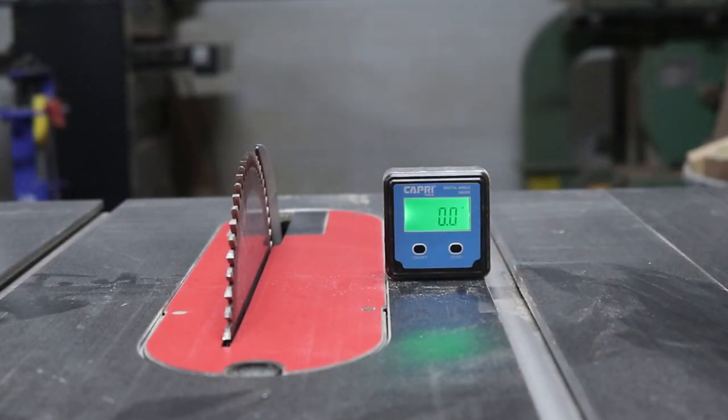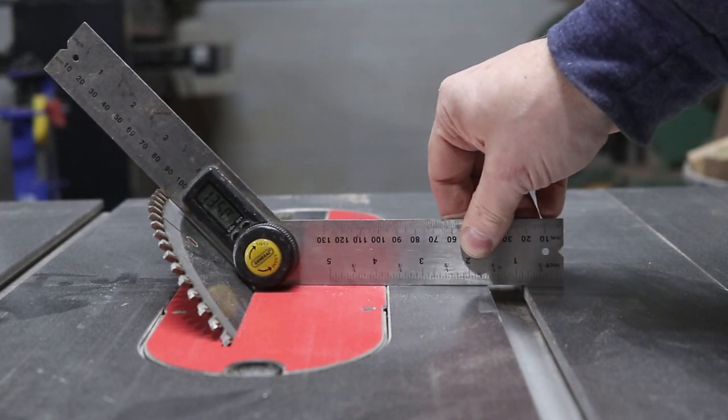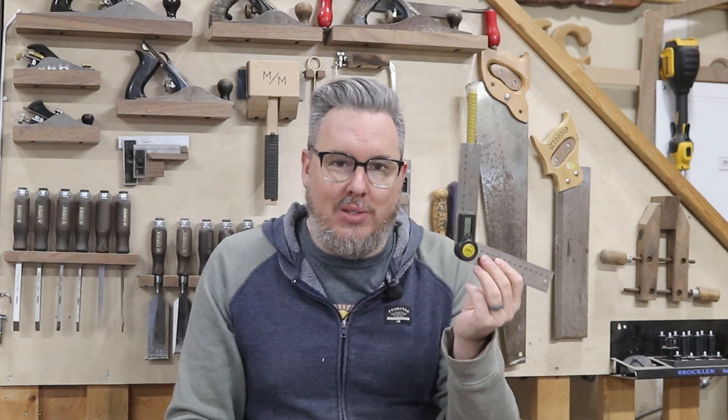My design style in woodworking has landed more towards angles as opposed to straight 90s. When I need to set up my miter saw or table saw for a very precise angle, I usually reach for this digital angle finder. It has a magnetic base that allows me to zero it out on my table saw, magnetically attach it to the saw blade, and then rotate the arbor to get the exact angle I need. I also have a second digital angle finder with a mechanical mechanism for finding angles — it's just as convenient, but I'd lean towards the mechanical one first.